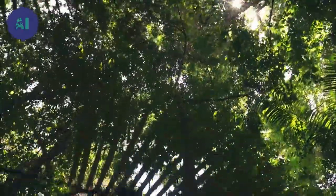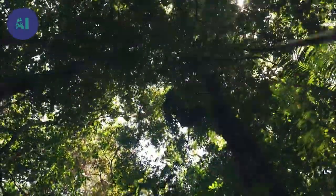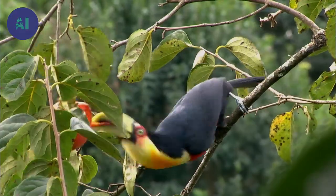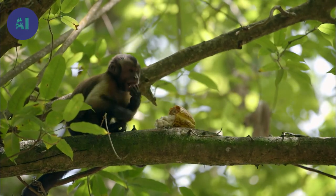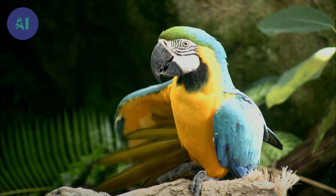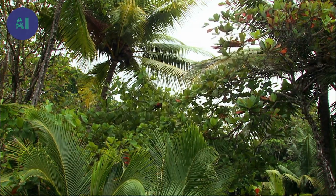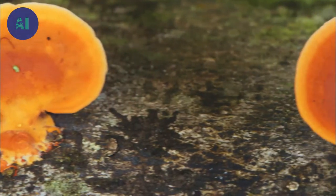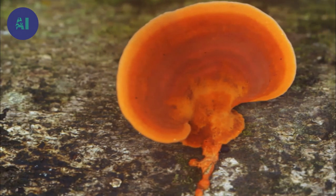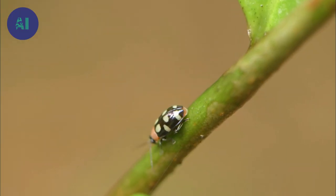The canopy is the realm of at least 800 varieties of birds and mammals, such as toucans, capuchin and howler monkeys. Each plays a vital role in the equilibrium of the forest. By ingesting fruit from the trees and distributing seeds through their excrement, they ensure plant biodiversity, which is the foundation of the food chain.